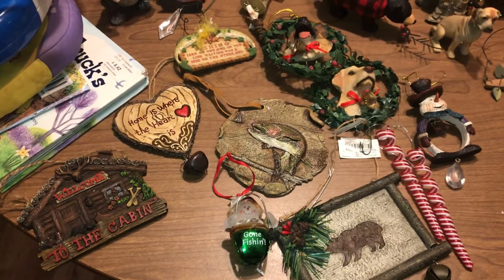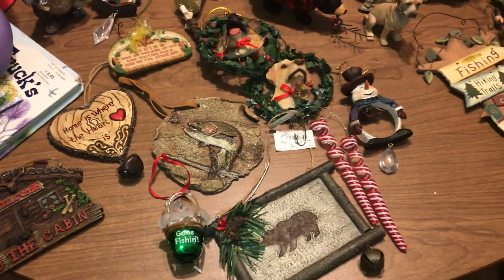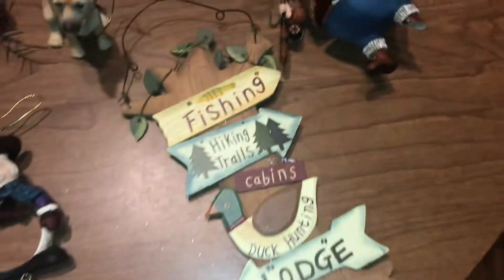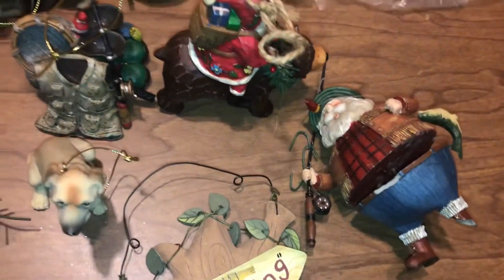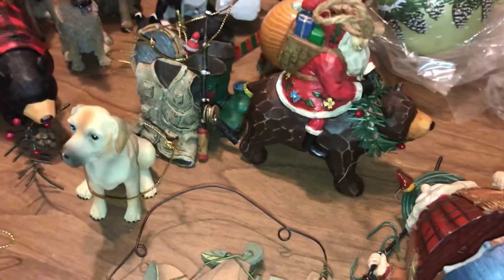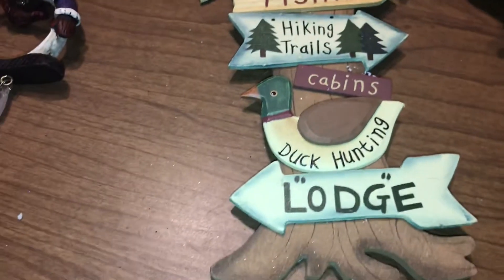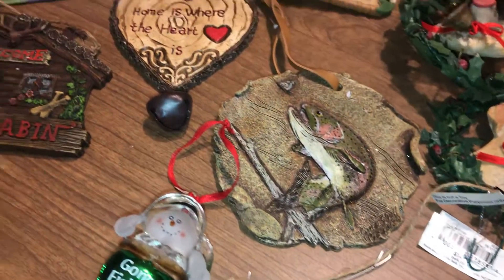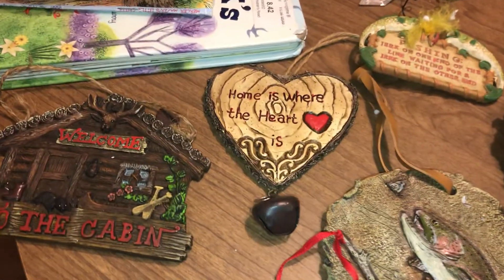We're just going to take a closer look at some of these ornaments. Some of them are broken, but some of them are in really good shape. Like Santa over here — he's missing a leg, but he's cute. We got this cute bear here with Santa on the front, this cute little dog, this fishing one here, the rainbow trout, and 'Home is Where the Heart Is.'